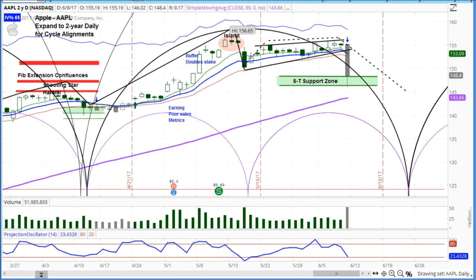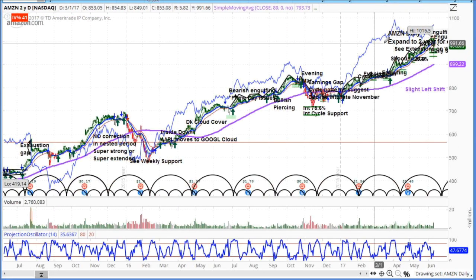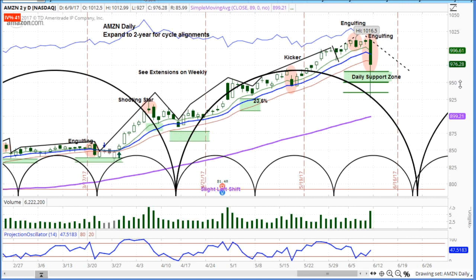Looking at Amazon — the darling that moved sharply over a thousand — now there's a big down day. There may be a bad tick here showing it trading down to 926, but there's the big engulfing pattern. This one looks like it has downside until the third week of June. It's a cyclical short-term breakdown with a big bad pattern on the chart.